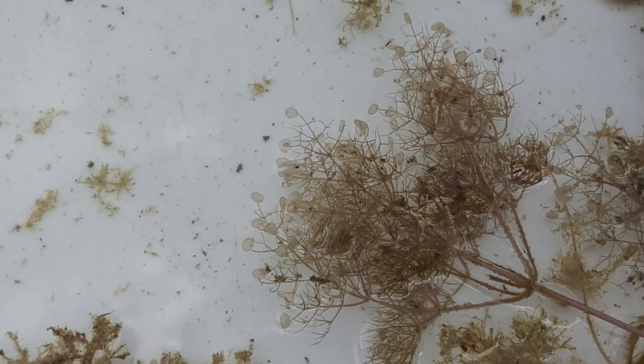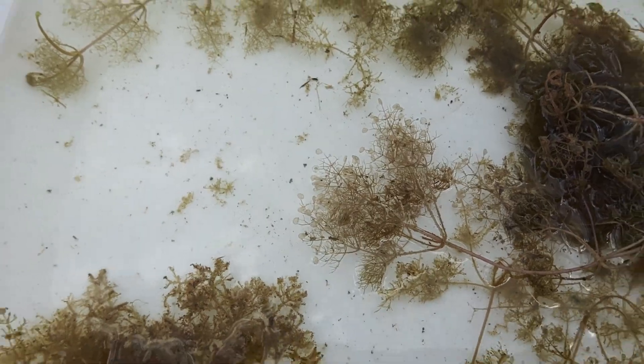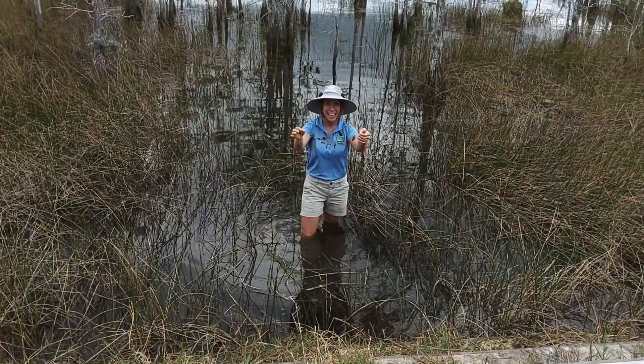This plant only lives in clean water. So finding it here means that we're doing a good job keeping the city of West Palm Beach's water nice and clean.